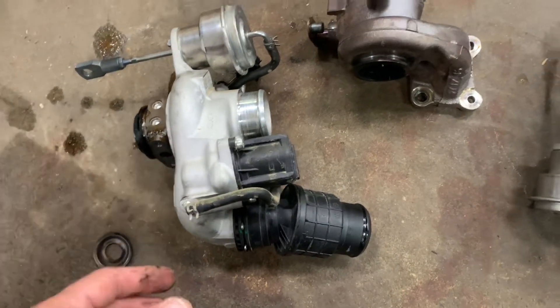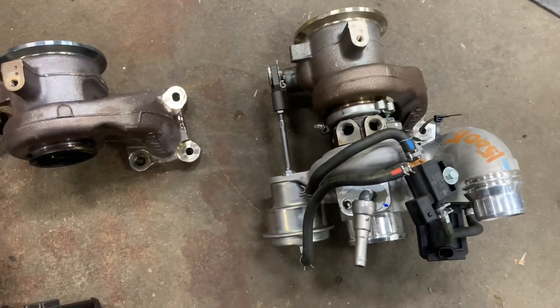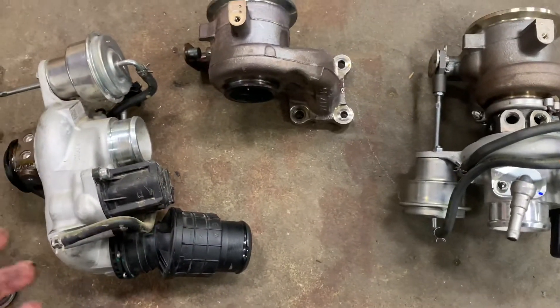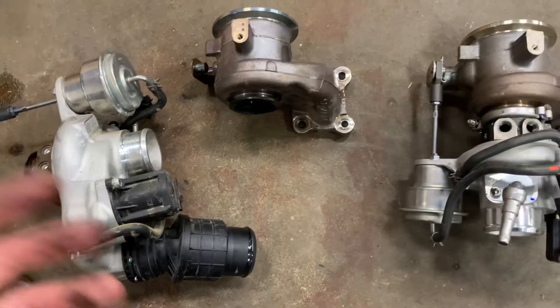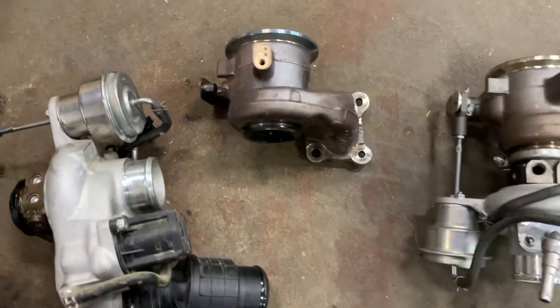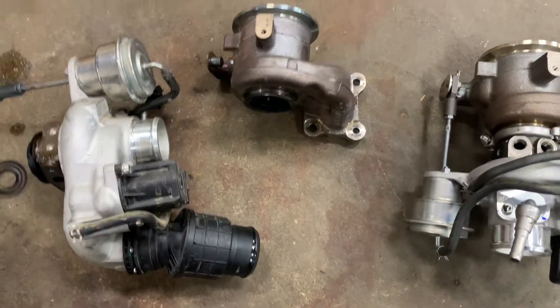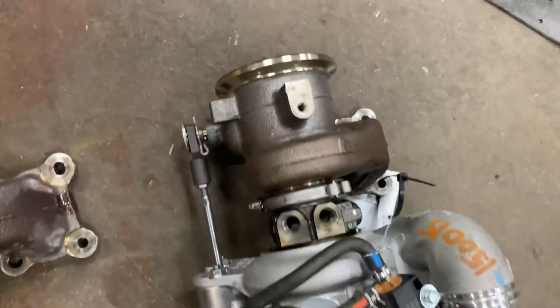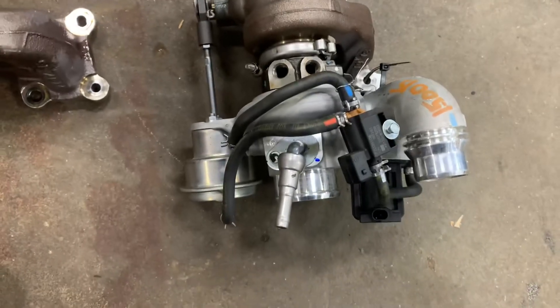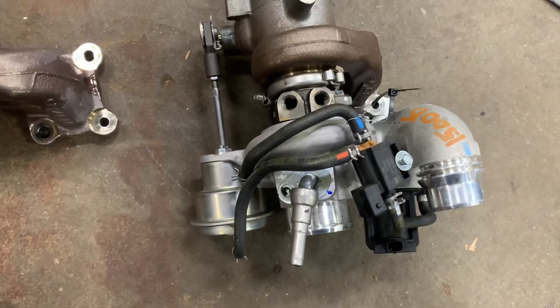The only thing you can do to fix this is replace it. There are a lot of turbos on the market — you can get a Dorman Products complete new turbo, which is a great option, and there are other options available out there as well, including used turbos.